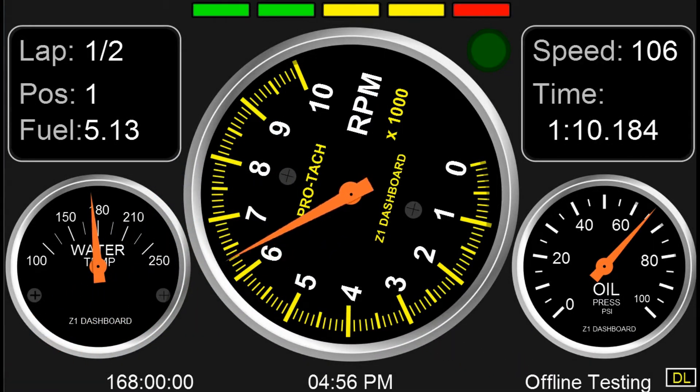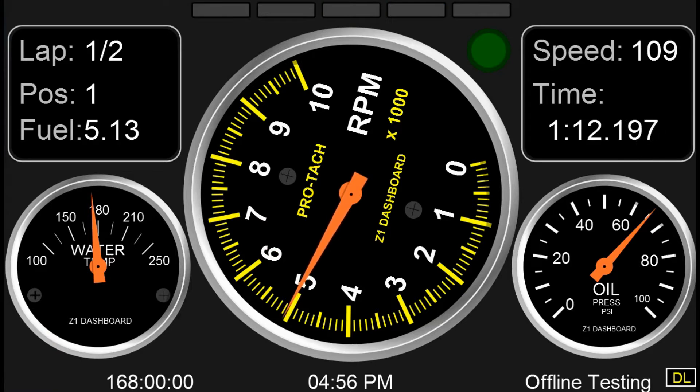Hello and welcome. Version 4.13 of the Z1 Dashboard comes with some new dashboards, several variations to existing dashboards, some graphical updates, and the introduction of shadows. In this video we're going to take a look at all of these. So, let's begin.